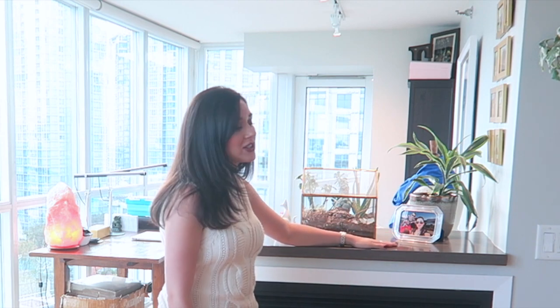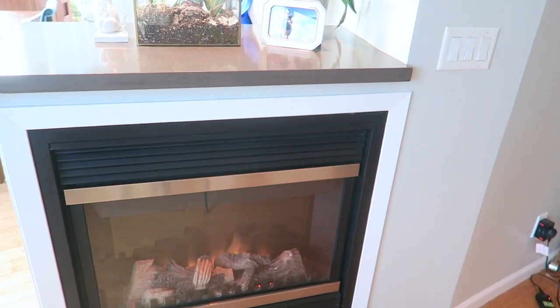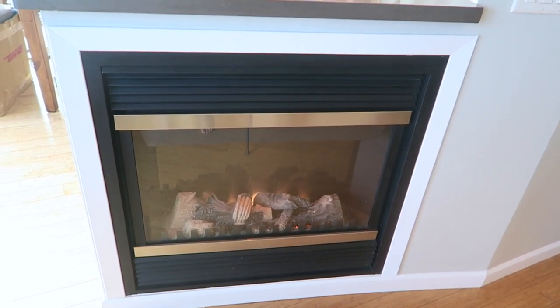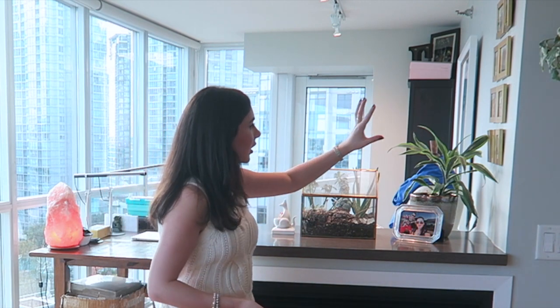I'll link my previous room tours for the office and bedroom in the info bar below, but I'll still show them since a few details have changed with the seasons and since we've lived here since March, it's now September. Over here we have a divider between the living room and the office, but the space still feels incredibly open — which is one of the things that really drew me to this apartment. One of my favorite quirks is the double-sided fireplace.